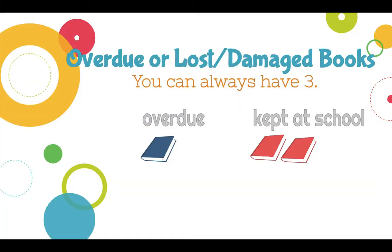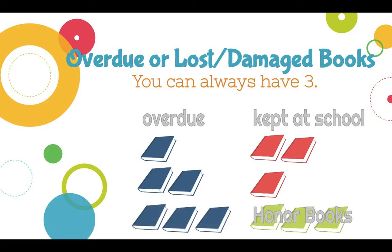What about books that are overdue, lost, or damaged? The rule of thumb is you can always have three books. So if you have one overdue book, you can check out two books, but we ask that they be kept at school. If you have two overdue books, you can have one book to check out, but again, we ask that it stays at school. If you have three books that are overdue or damaged, then you'll be taking honor books.